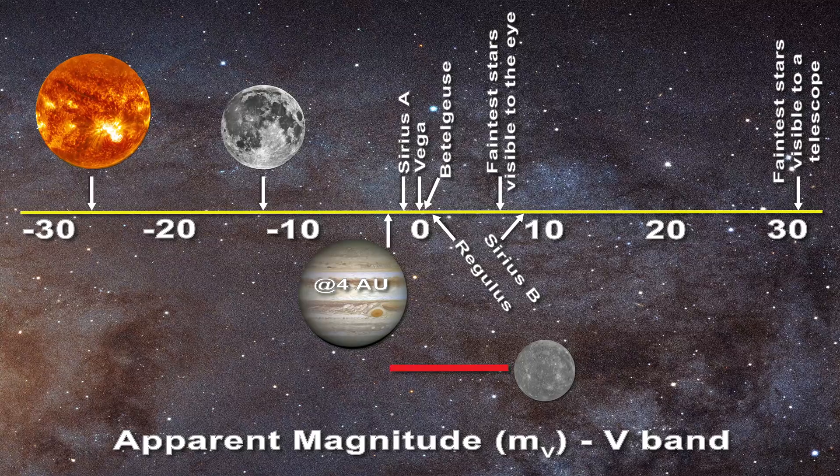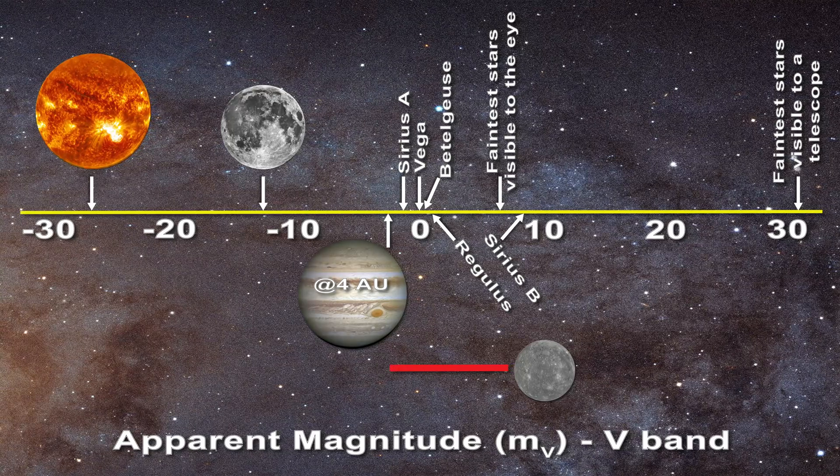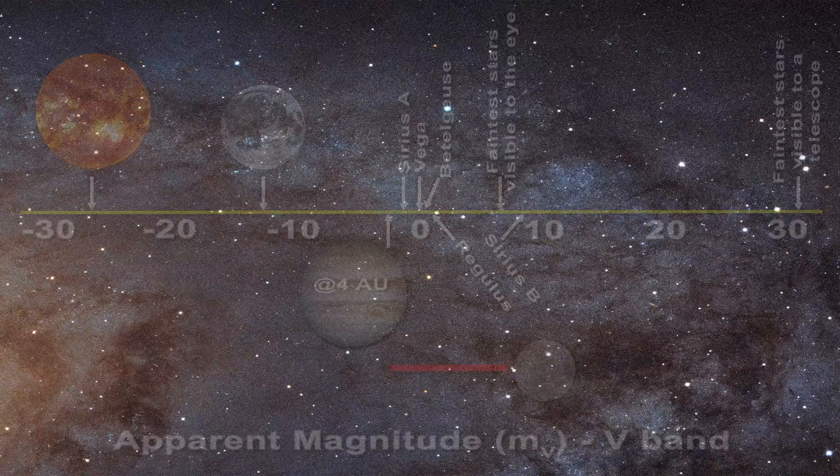This will become important later when we examine the luminosity of stars in the context of the standard gaseous model of the Sun.